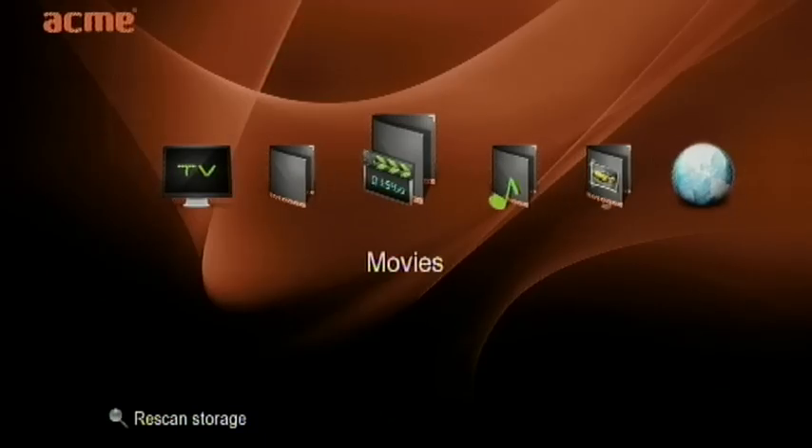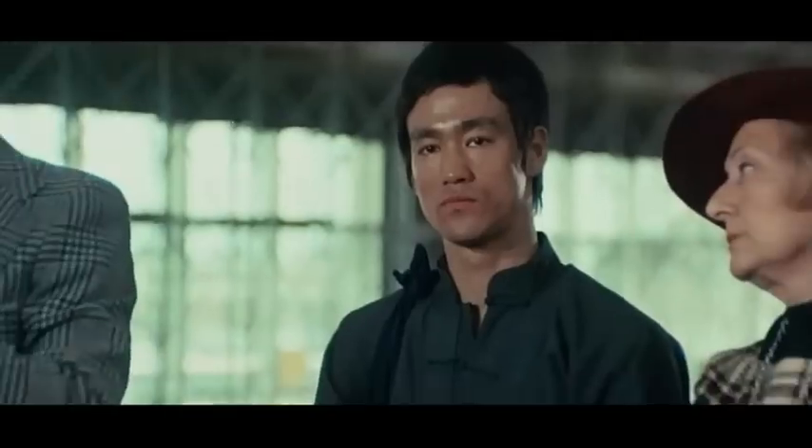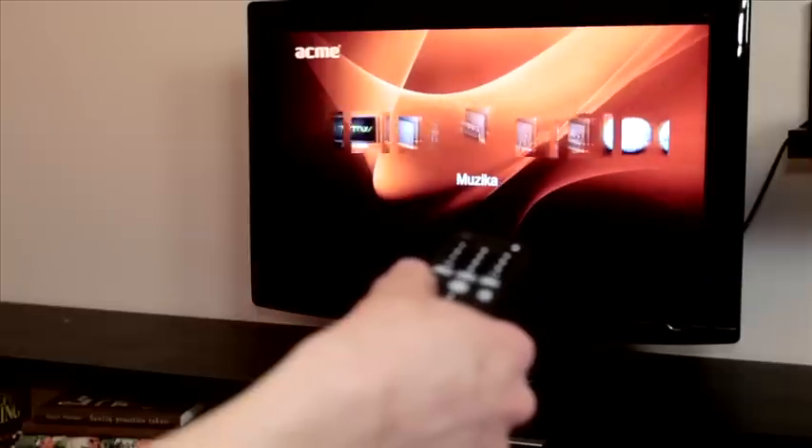This media center operates with different data storage devices, including USB flash drives, SD memory cards, and external hard drives. There is also the convenient possibility to connect the internal 3.5-inch hard drive, so users can select the storage size according to their own needs.